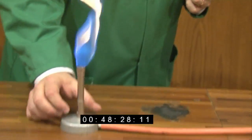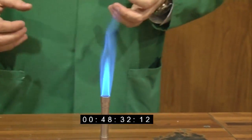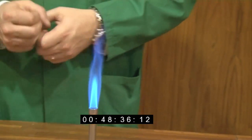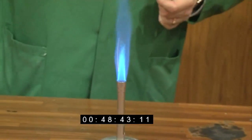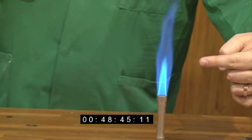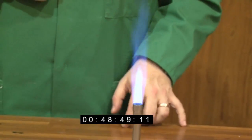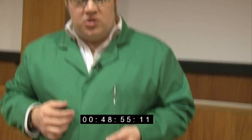Now if you open the bottom of the chimney of our Bunsen burner, you put more air into the flame — it's drawn in as the methane gas flies up through the chimney — and you get a much more efficient burning. This is what we call a blue flame. There are two main regions in this blue flame: you see a cone in the middle and then an incandescent area around the outside. The cone is called the pyrolysis zone, and then the outer part of the flame is called the combustion zone.